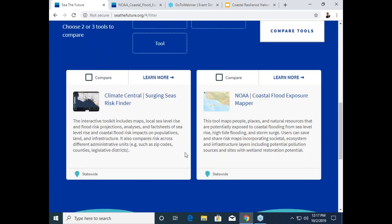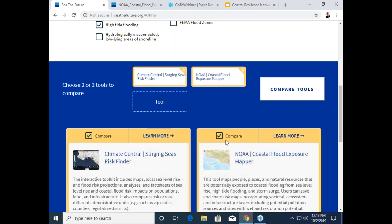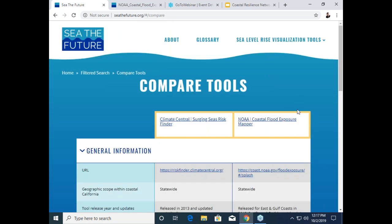As you can see, the tiles have updated to show which tools include those specific filters. Now we're down to two tools: Climate Central's Surging Seas Risk Finder and NOAA's Coastal Flood Exposure Mapper. From here, if you want, you can compare the two tools. You simply click each tool and they populate up here, and then you can go along to compare tools.